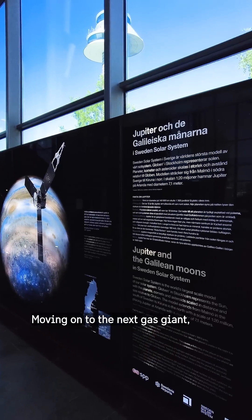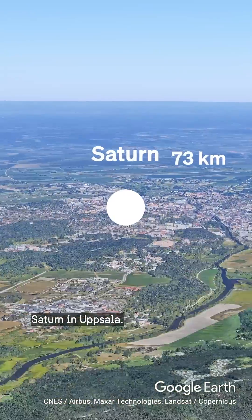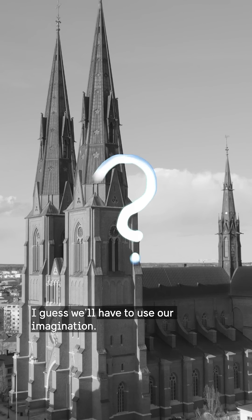Moving on to the next gas giant, another 30 kilometers away — Saturn in Uppsala. That's right, Saturn in Uppsala doesn't exist yet. I guess we'll have to use our imagination.